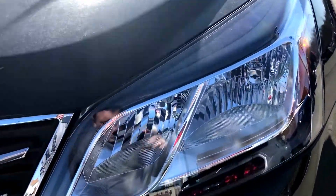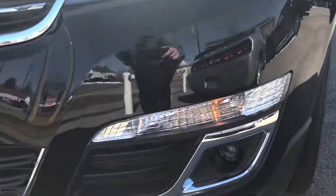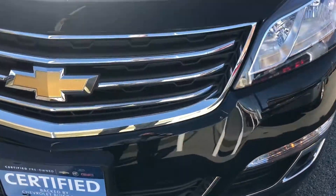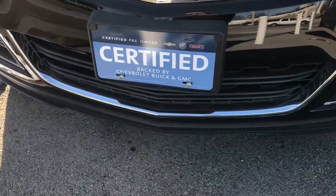Starting up front, you can see the headlights are nice and clear — pretty much like a brand new car. We've got daytime running lamps and fog lamps. We've got nice chrome trim pieces in the front grille and the lower one on the bottom valance.